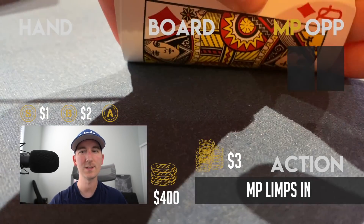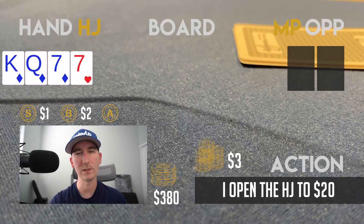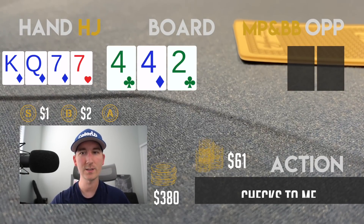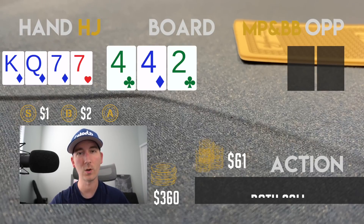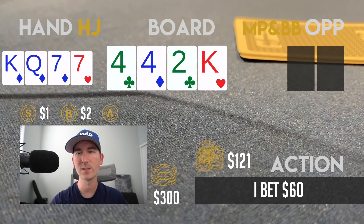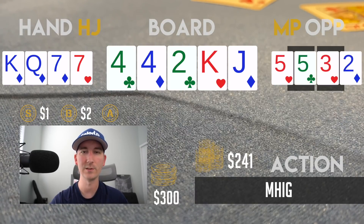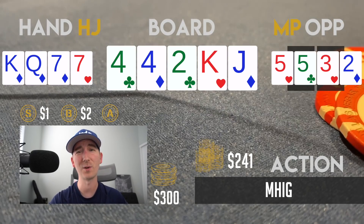In the next hand I have 400 in the stack. Middle position limps for five and I open the high-jack to 20 with K-Q-7-7 triple suited. The big blind and the limper both call and the flop comes 4-4-2 with two clubs. Checks to me and I bet 20 just to fold out hands with decent equity. Both call. The turn is the king of hearts improving me to two pair — I bet 60, only the limper calls, and the river is a jack. He checks, I check back, and I beat 5-5-3-2. Nice to book my very first winning hand of the session.